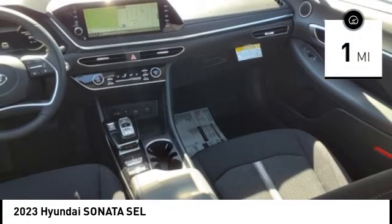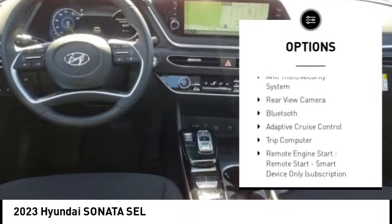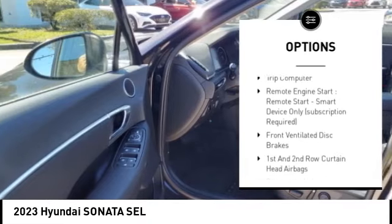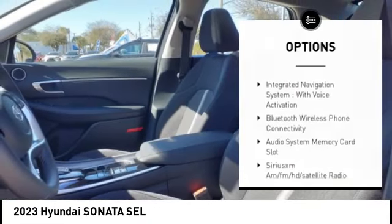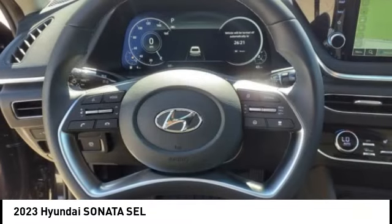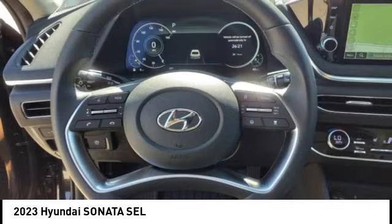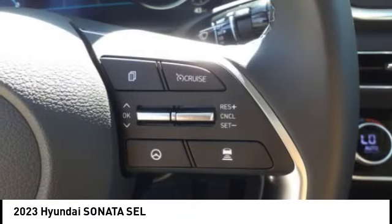Here are some of this vehicle's great options: tire pressure monitoring system, stability control, daytime running lights, engine immobilizer, braking assist, anti-theft security system, rear view camera, Bluetooth, adaptive cruise control, and trip computer. This isn't just a vehicle — it's an experience. So stop in for a test drive today.